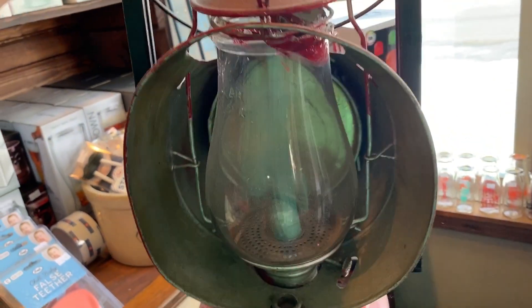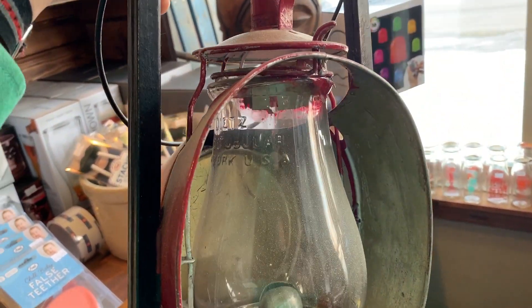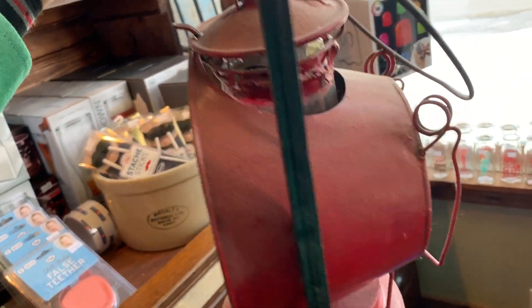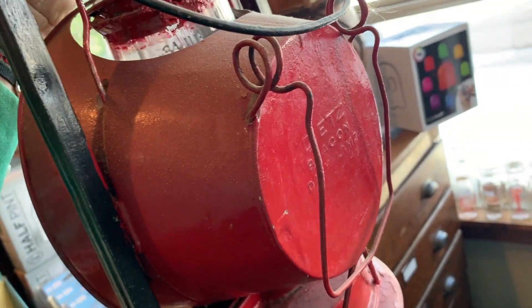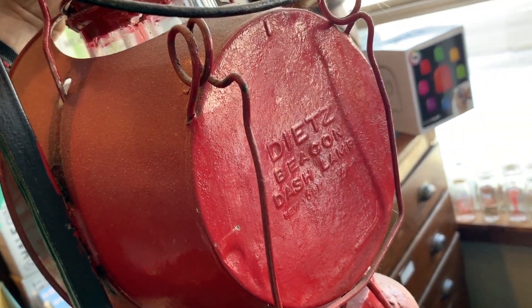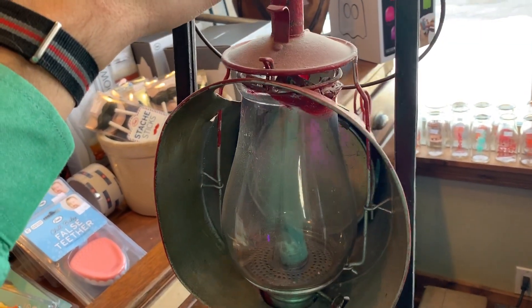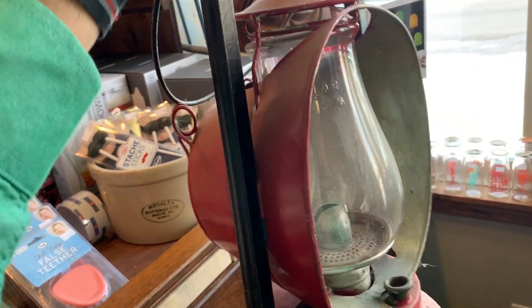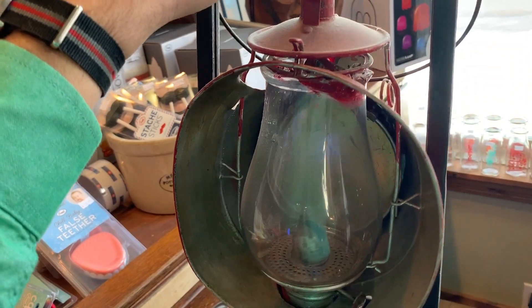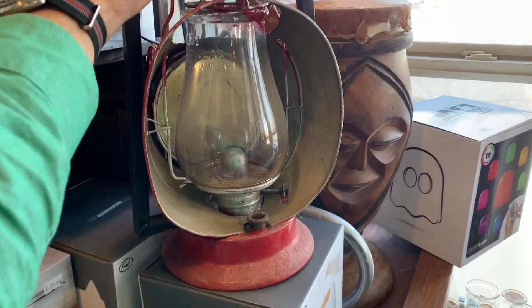There's also this lantern inside. It has a big reflector built on the back. It is Dietz — a Dietz Beacon Dash Lamp. It's a curious piece because it's built almost like a camping lantern, but with that big reflector you'd think it's more for the front of like a stagecoach or a wagon or something along those lines. A peculiar item and kind of cool.